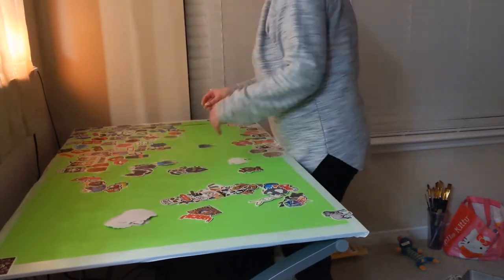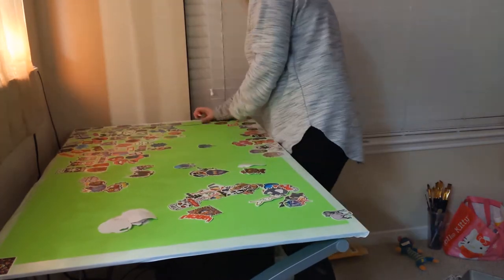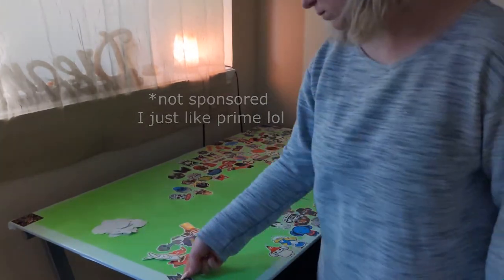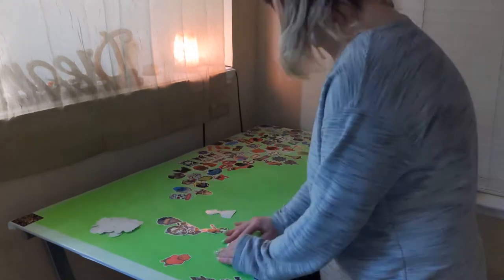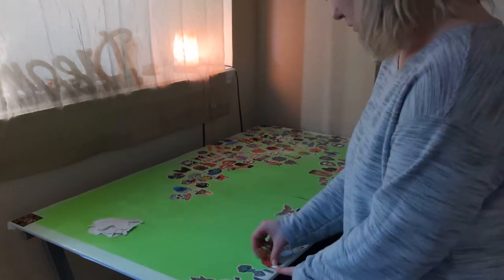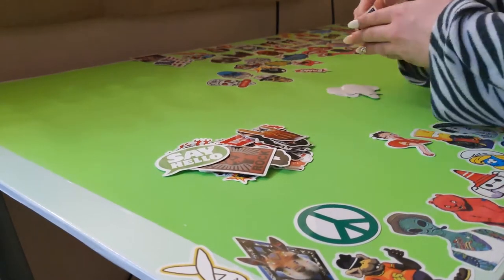If anyone is interested in trying this project for themselves, the total cost is about $25. If you have Amazon Prime, you can order a 500 pack of stickers for under 20 bucks and you don't have to worry about shipping. You will of course have to buy a poster board and some clear tape if you want to replicate the exact project. But you can alter the materials to alter the price, and if you have anything you could use at your household, that would save you from buying anything for this project.